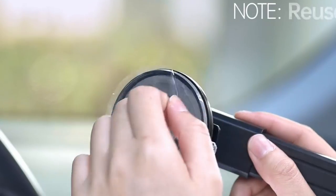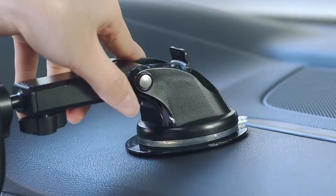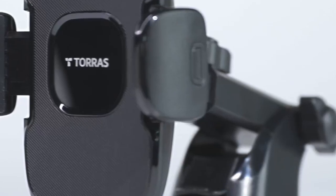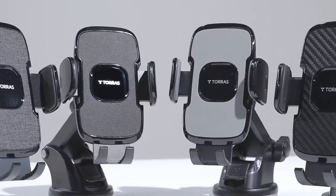Versatility is key with the 4-in-1 installation options. Whether you prefer the dashboard, windshield, air vent, or even at home, this mount has you covered. The enhanced vent clip is a game-changer too — screw it tighter for maximum stability without risking damage to your car's vents.